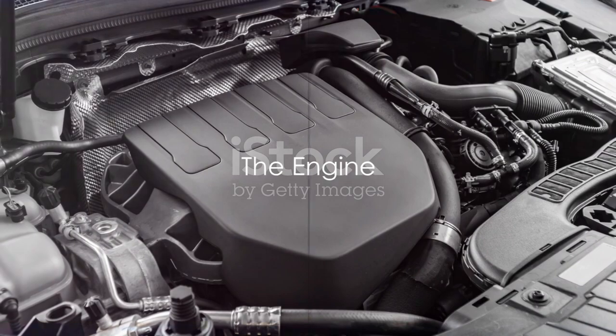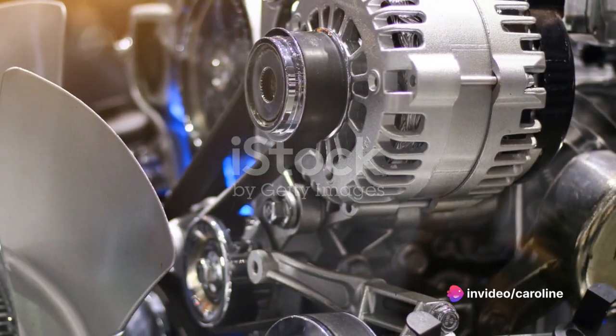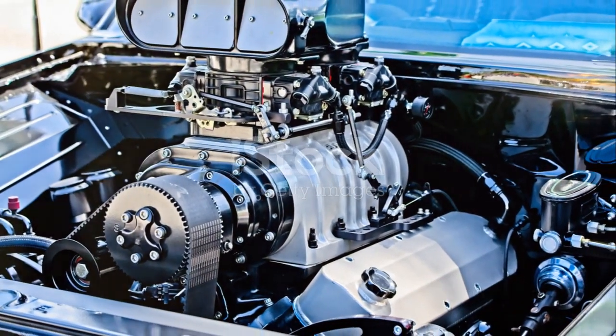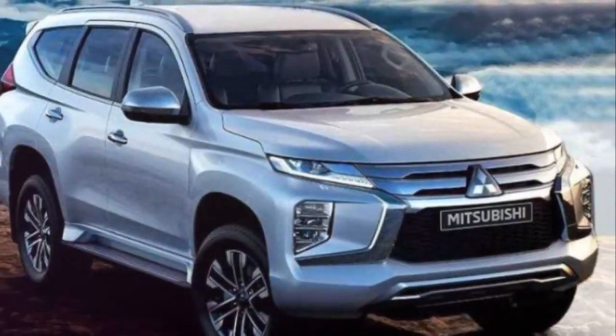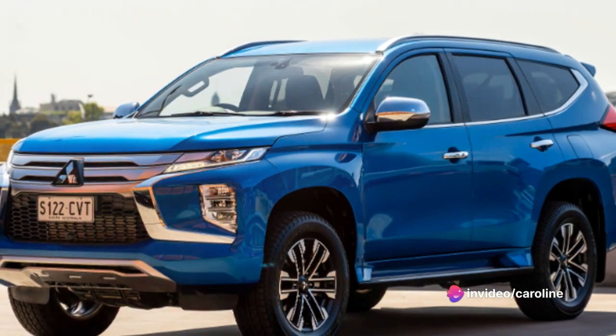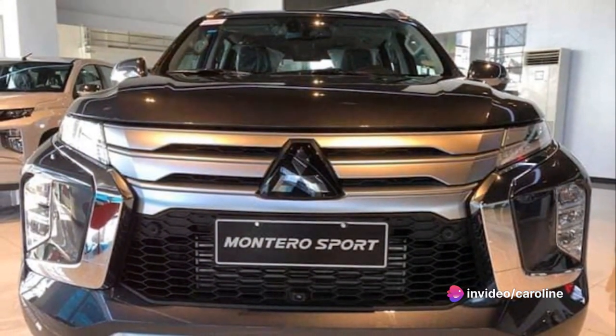Under the hood of the Montero Sport lies its beating heart, the engine. It's a marvel of modern engineering — a 3.0-liter V6 capable of producing an impressive 220 horsepower. It's not just about raw power, though. The Montero Sport's engine is designed for versatility, delivering steady performance on city streets, highways, and off-road trails. It's all about balance.